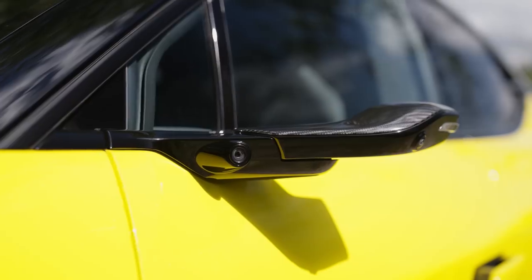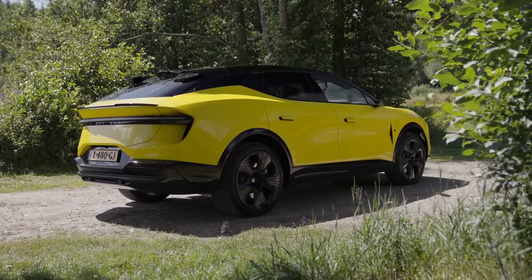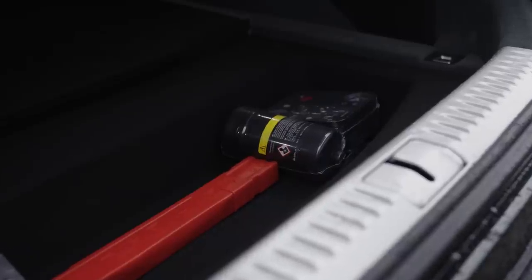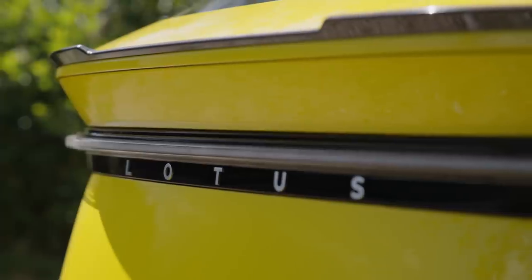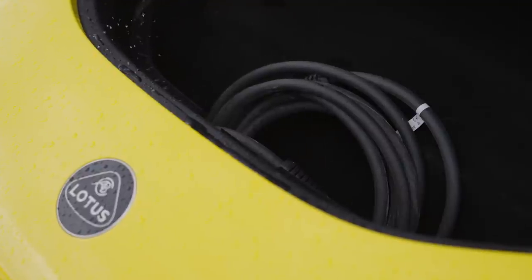All of that helps the Elettra achieve a drag coefficient of 0.26, making it one of the most aero-efficient SUVs on the planet — not quite as impressive as the Model X with 0.25, but not far off. In terms of practicality, the boot is a healthy 611 litres in the four-seater version, or 688 litres in the five-seater. That's a lot more than the EQS SUV and BMW iX. Unlike those cars, you also get additional storage up front, though it's only large enough for a charging cable or other small items.